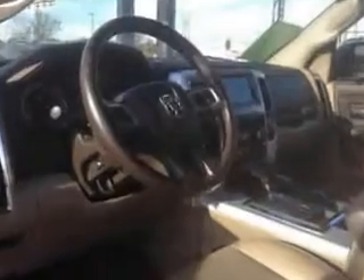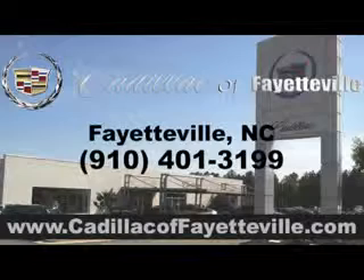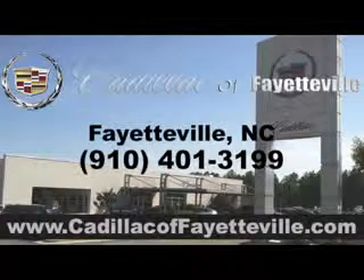Get where you need to go, enjoy the drive, and have peace of mind in this 2011 Ram 1500. See us at Cadillac of Fayetteville today. Stop in today or visit us 24/7 at cadillacoffayetteville.com.